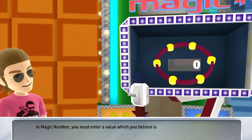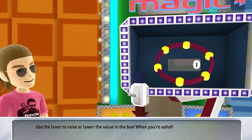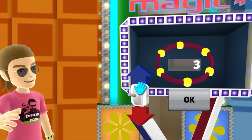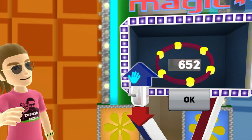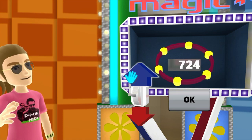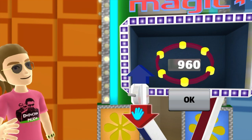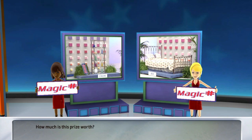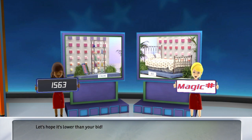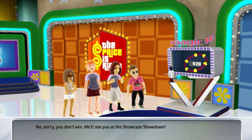In Magic Number, you have to enter a value which you believe is in between the two prizes' actual retail prices. Use the lever to raise or lower the value in the box. When you're satisfied with your bid, hit the middle button. This is your bid. How much is this prize worth? How much is the second prize worth? Let's hope it's lower than your bid. No, sorry, you don't win. We'll see you at the Showcase Showdown.